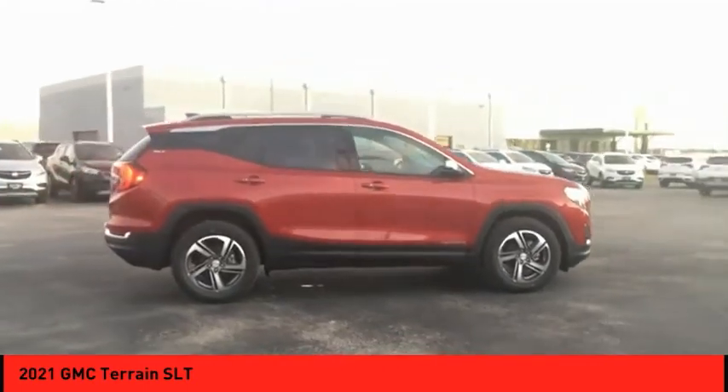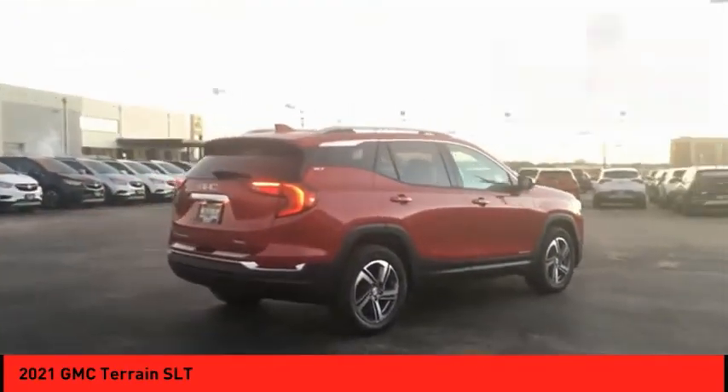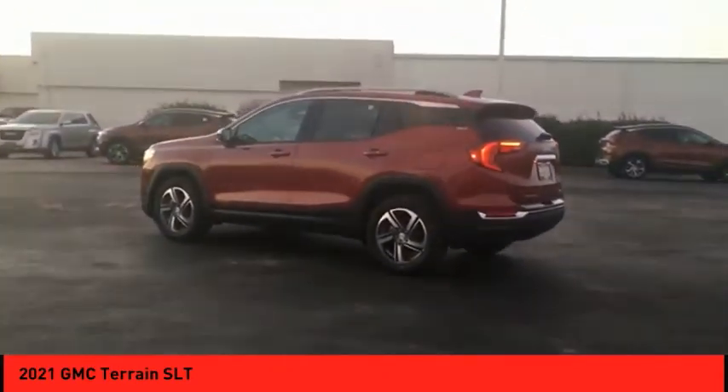Letting occupants enjoy a confident driving experience, and an EPA estimated 32 highway MPG is not bad either. This vehicle has less than 100 miles. Drive away with a great deal on this vehicle — call or stop in today.